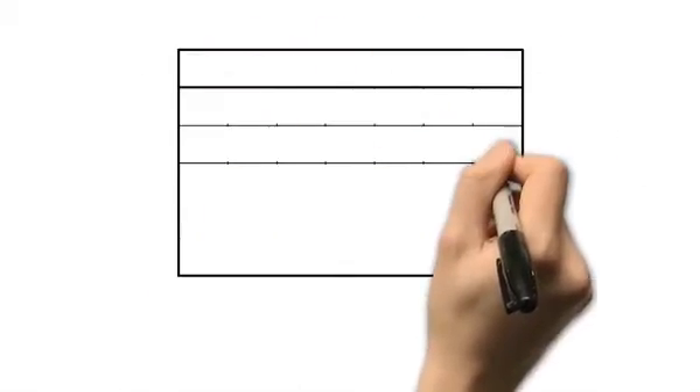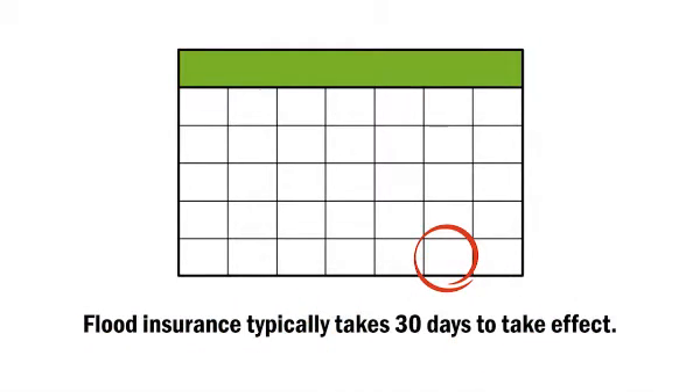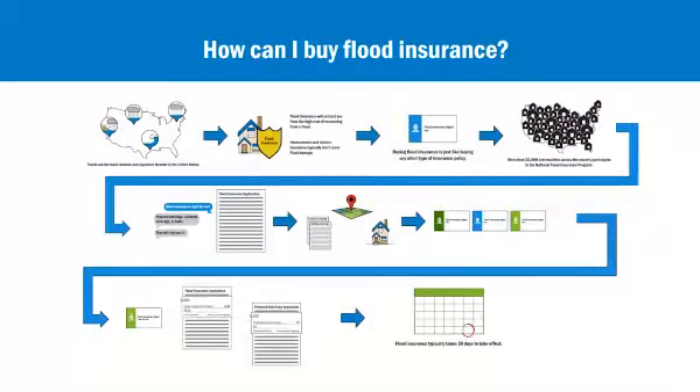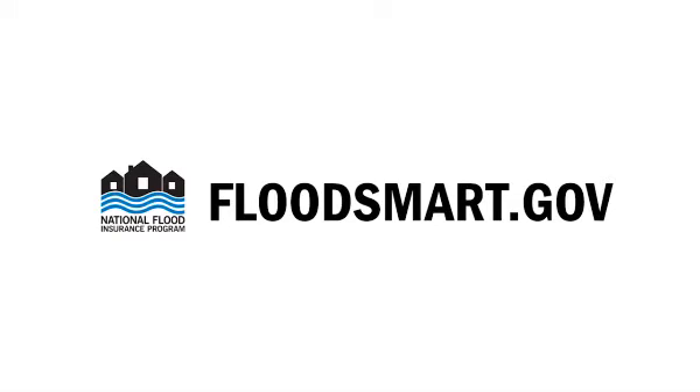Don't wait to purchase your policy. Flood insurance typically takes 30 days to take effect, but there are exceptions to the waiting period, so talk to your agent to see if any of those exceptions apply to you. Contact your insurance agent or visit floodsmart.gov for more help on purchasing a flood insurance policy.